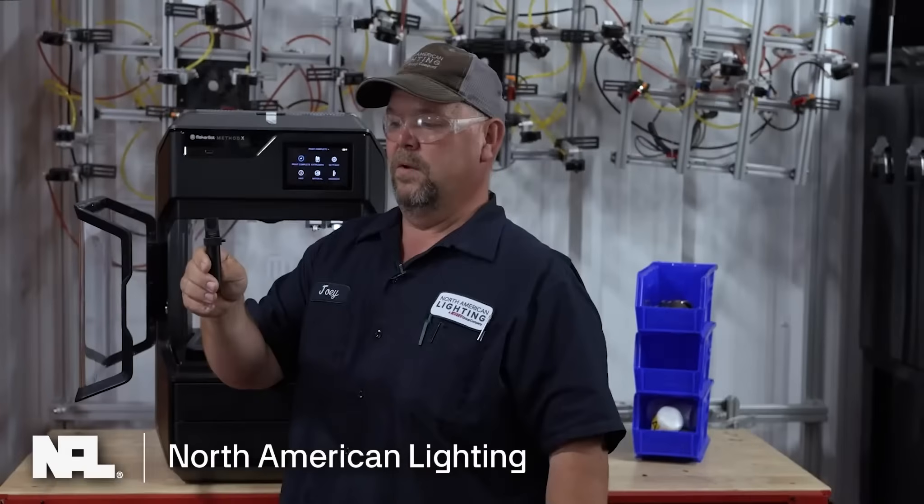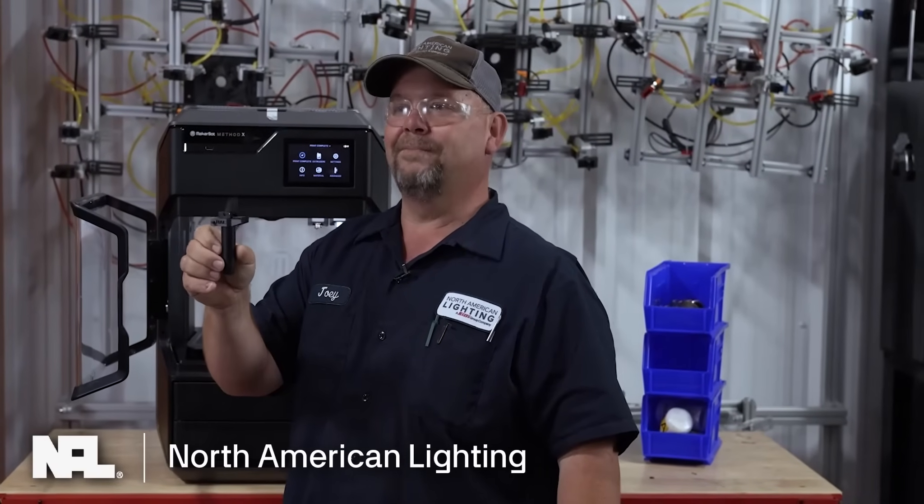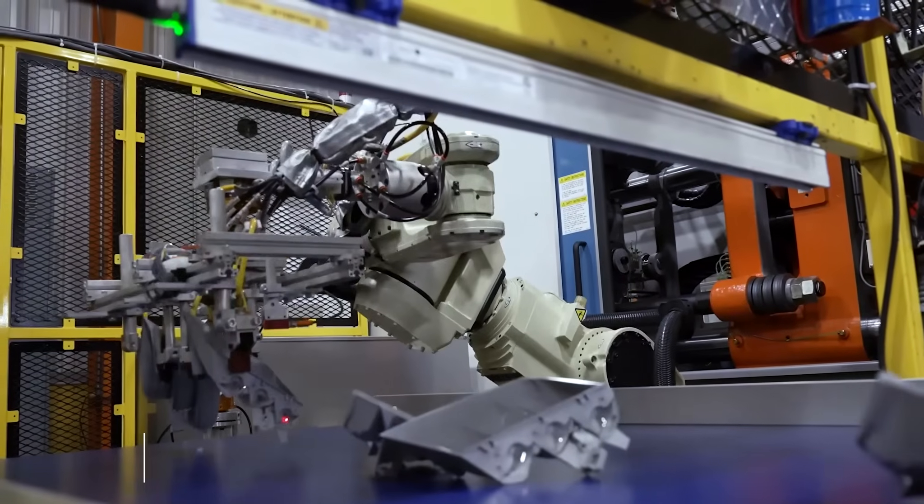This part right here is one of the very first end-of-arm tools that I printed. With a matter of 48 minutes of printing time, we have this ready to use on an end-of-arm tool.